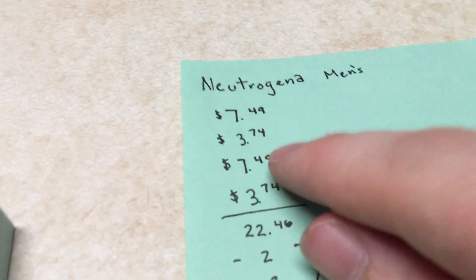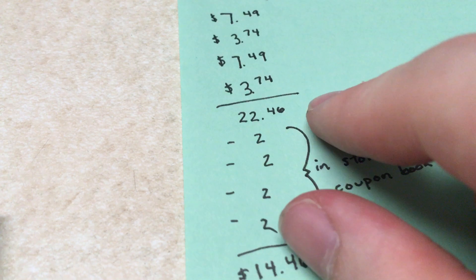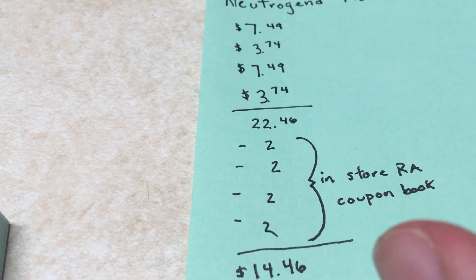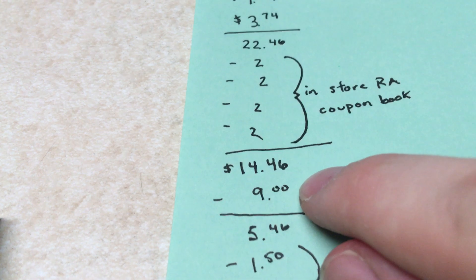In my store they were $7.49, buy one get one half off — $7.49 and $3.74 — taking my total to $22.46. In that same coupon book in the store, there are Neutrogena coupons. I used four of them, which takes my total down to $14.46.